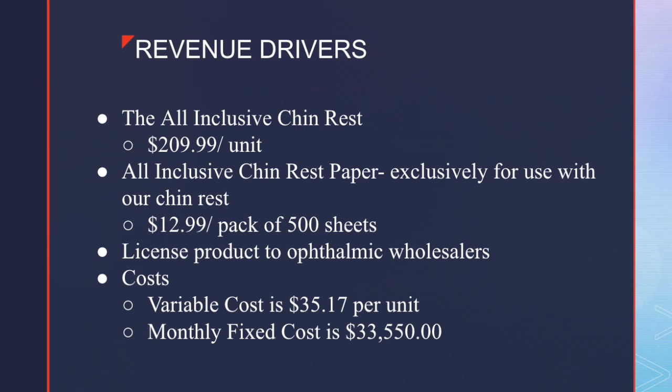The revenue drivers of the all-inclusive chin rest include its price of $209.99 per unit. We will also sell all-inclusive chin rest paper for $12.99 for a pack of 500 sheets. Competitor pricing for chin rest paper is usually $9.99 for a pack of 500 sheets, but since this is exclusive to our chin rest, we believe we can charge a slightly higher price. We will also license our product to ophthalmic wholesalers. The variable cost is $35.17 per unit, and the monthly fixed cost is approximately $33,000. Variable costs include cost of goods sold at $20, product liability insurance at $0.47, and sales commission at $14.70 — all per unit.